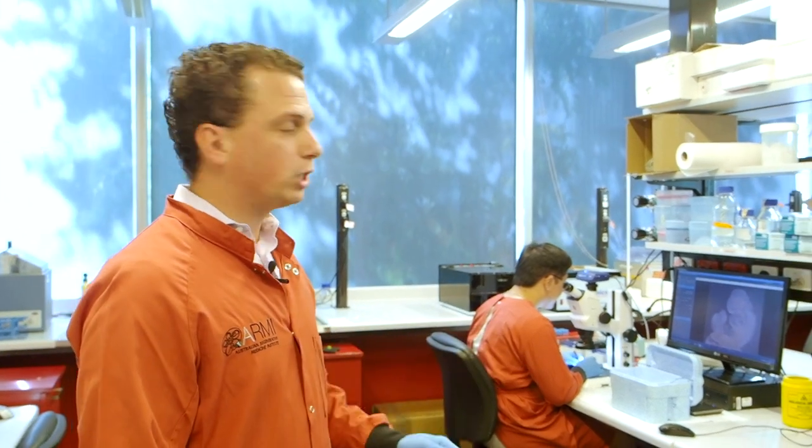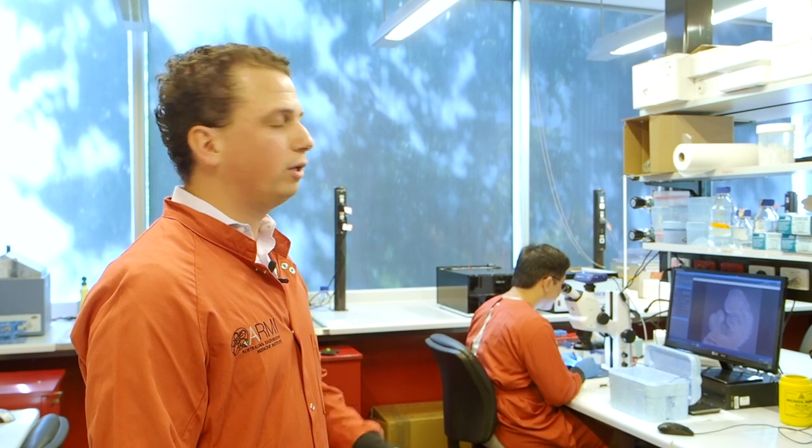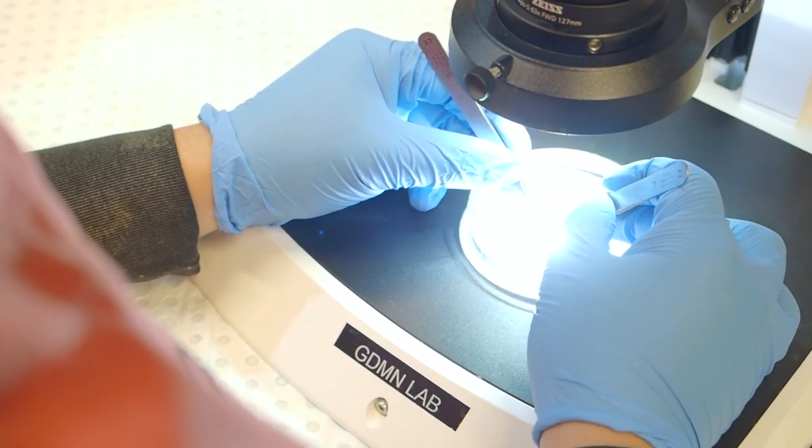Here in the dissecting room is where we prepare all our embryonic samples to have them ready for molecular and morphological analysis. The lab is formed by developmental biologists specialized in embryo development, but also in imaging and image analysis.